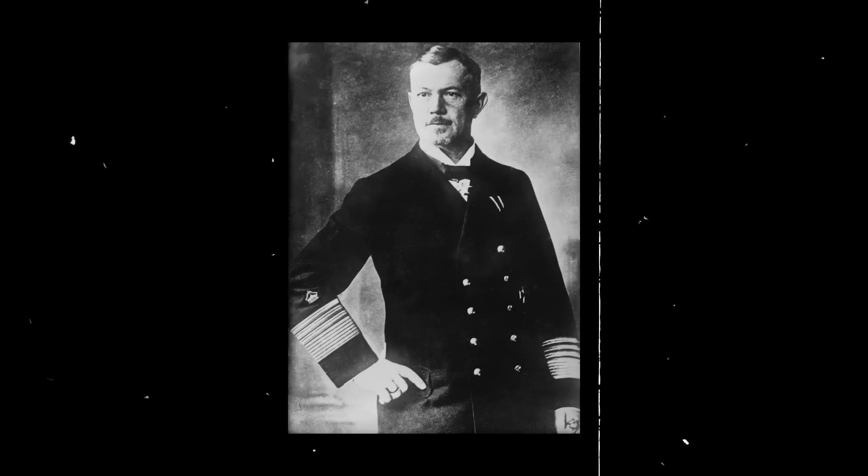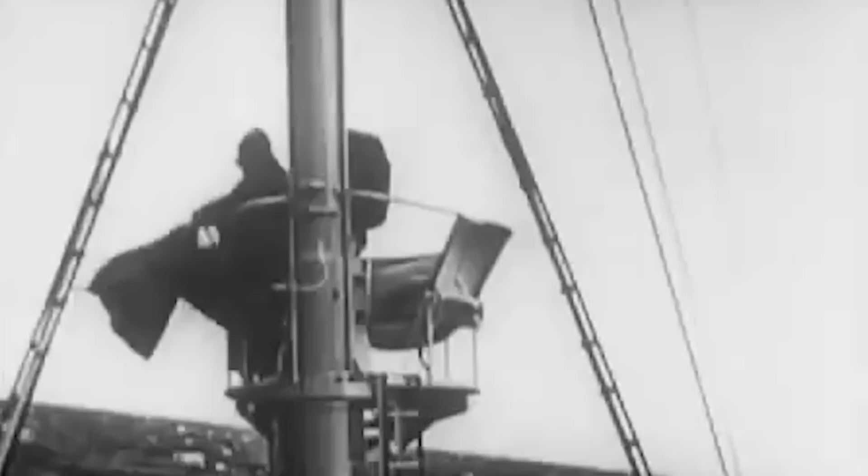Admiral Scheer was named in honor of Prussian Admiral Reinhard Scheer, who commanded the Kaiser's High Seas Fleet during the Battle of Jutland in World War I. The German government ordered the ship from the Reichsmarine Werft shipyard in Wilhelmshaven, and she was launched on April 1, 1933. The Panzerschiff was christened by Admiral Scheer's daughter, Marianne Besserer, and was fully completed on November 12, 1934.